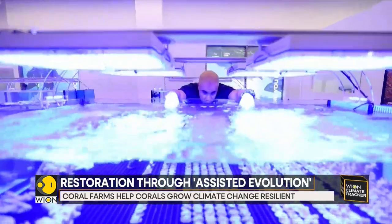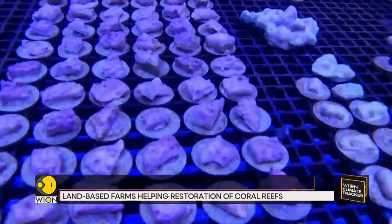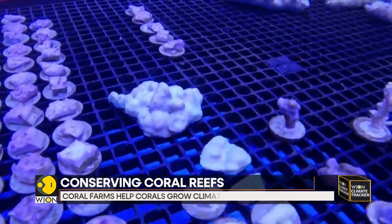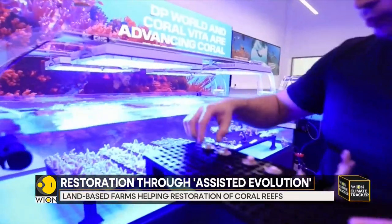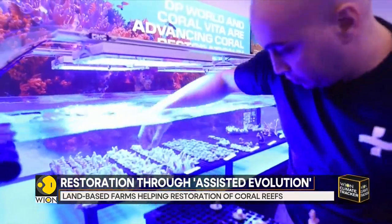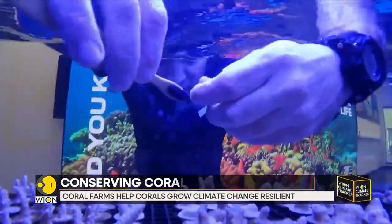This Dubai-based coral farm is using an innovative process to restore dying reefs. Called Assisted Evolution, it involves farm managers taking care of coral micro-fragments to speed up and strengthen the growth of the reefs. The goal is to make the coral reefs resilient to climate change.